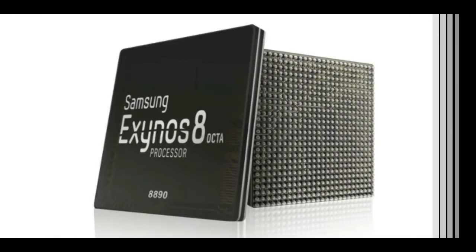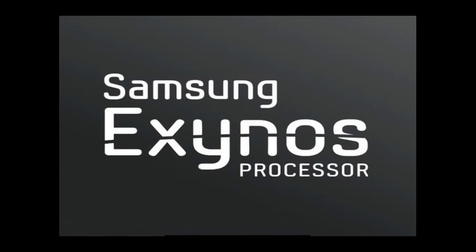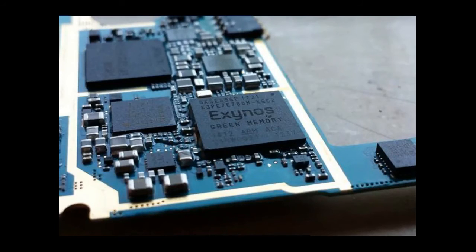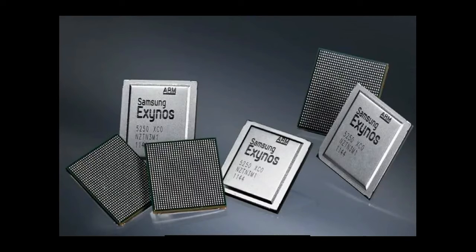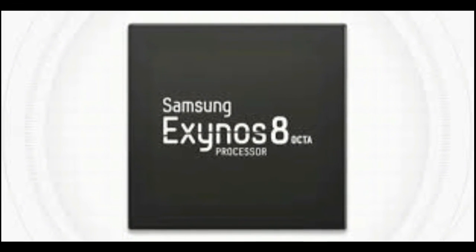"The Exynos 8 Octa is a leading-edge application processor for next-generation mobile devices that incorporates Samsung's mobile technology leadership in CPU, ISP, and modem as well as process technology," said Dr. Kyushik Hung, Vice President of System LSI Marketing, Samsung Electronics. "With our custom-designed CPU cores and the industry's most advanced LTE modem, consumers using mobile devices with the Exynos 8 Octa will experience a new level of mobile computing."